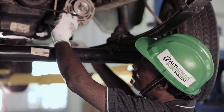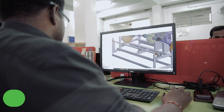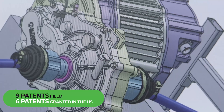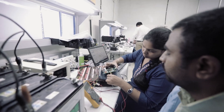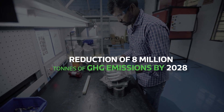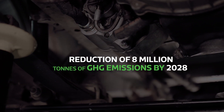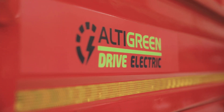AltiGreen is catching on with over 50 installations already in place and nine patents filed in 60-plus countries. A global implementation of HiPixi kits can potentially reduce up to 8 million tons of GHG emissions by 2028. AltiGreen is helping create a cleaner future. Are you ready to do your bit?